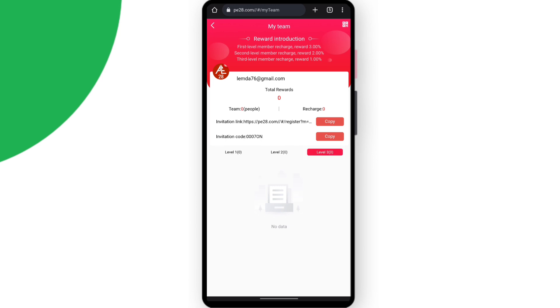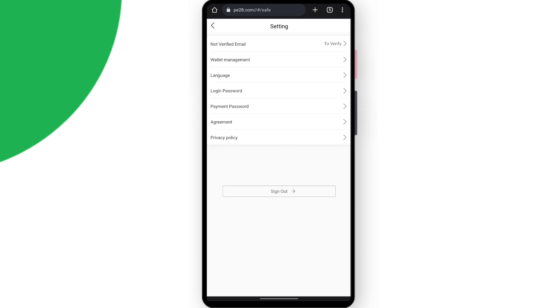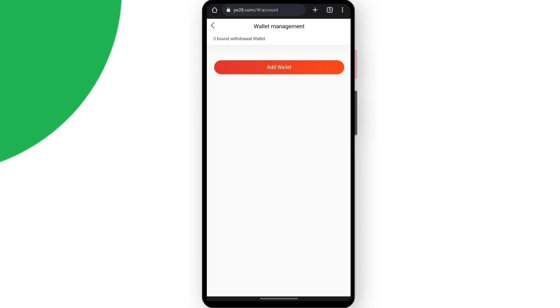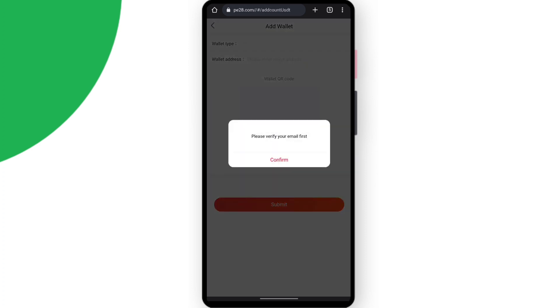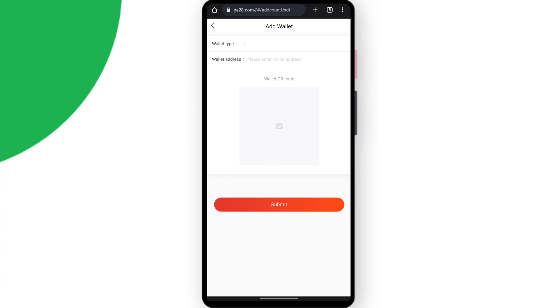In the My Team section, if someone registered through your invitation, you can see your level one, level two, and level three details. In the account settings, you can verify your email and then add your wallet for the withdrawal method — confirm your email first, then enter your wallet address and submit it.